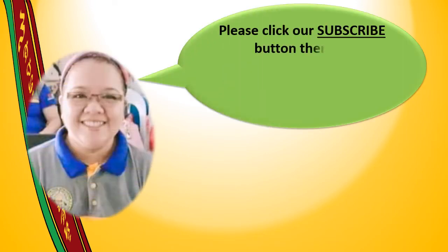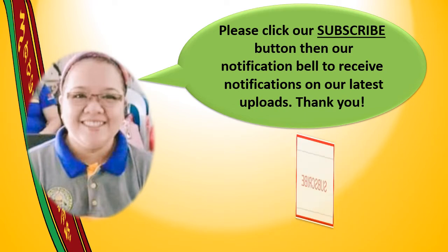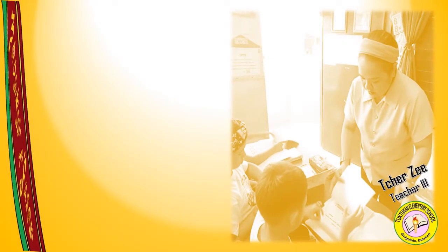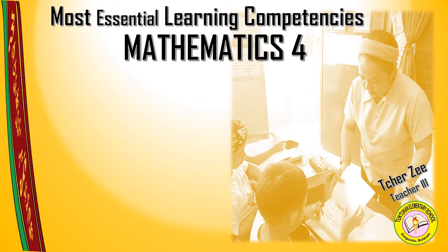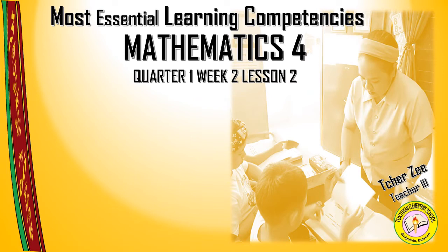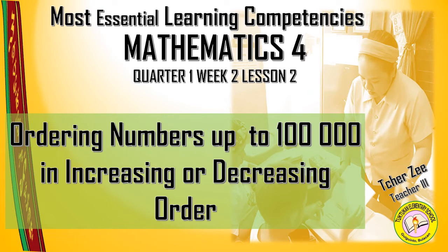Hi! Please click our subscribe button and notification bell to receive notifications on our latest uploads. Thank you! Hi everyone! Welcome to our most essential learning competencies for Mathematics 4, Part 1, Week 2, Lesson 2. My topic for today is ordering numbers up to 100,000 in increasing or decreasing order. This is your teacher, Teacher Zaida.